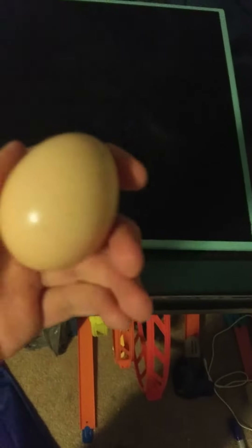I might not be able to see it. No crack. Nothing visible yet.